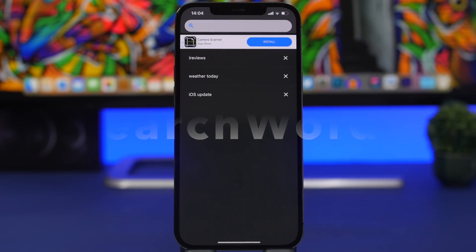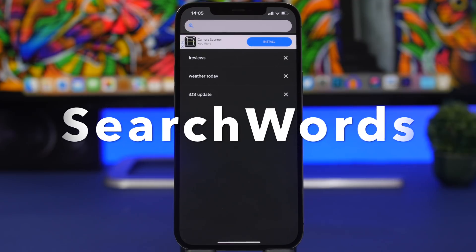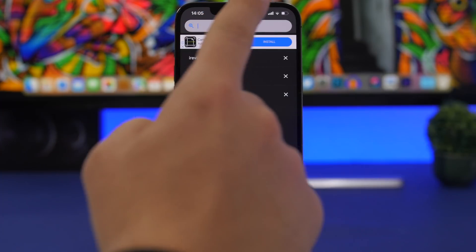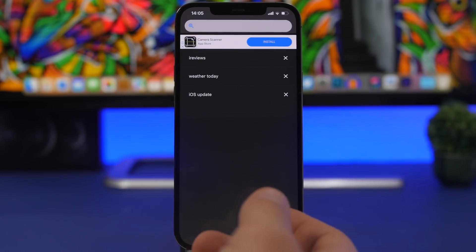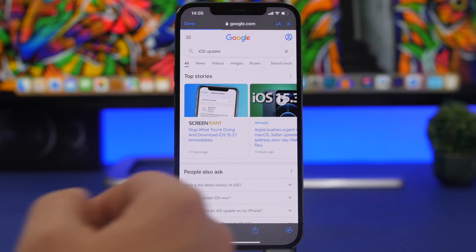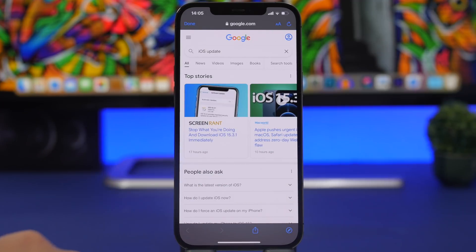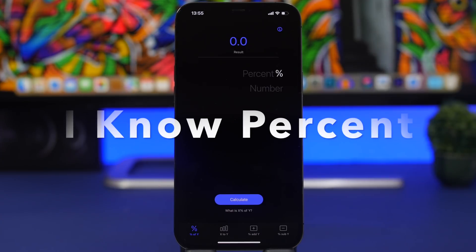Search Words Bookmark is the next app. It lets you bookmark search words you use frequently on Google — like weather or news updates. Just enter the word and it gets saved. Anytime you open the app, tap that word and it automatically searches for it on Google, so you don't have to retype it. You can also open results directly in Safari.